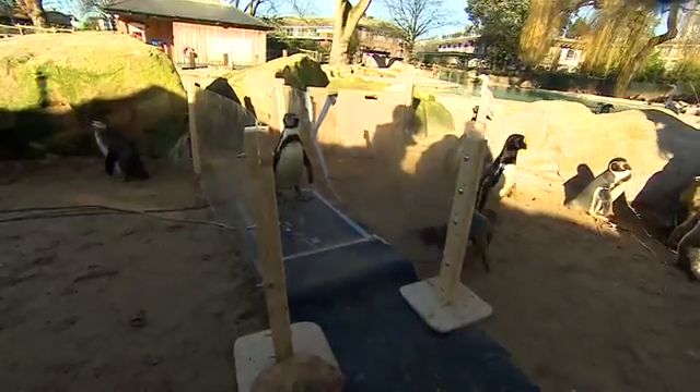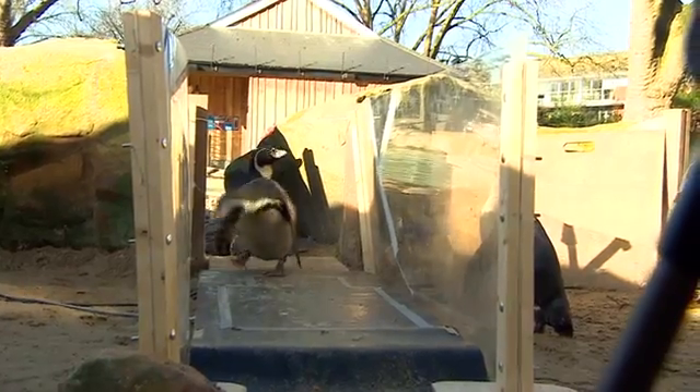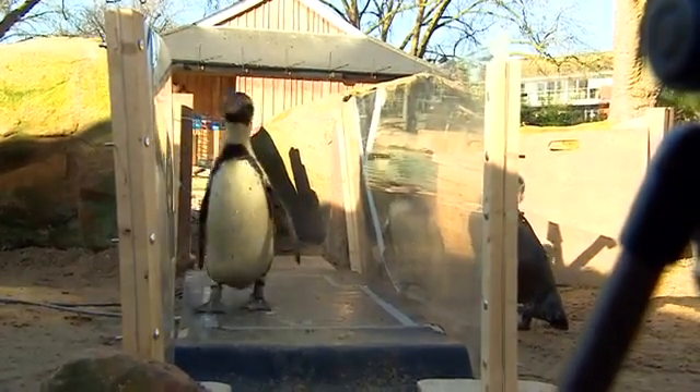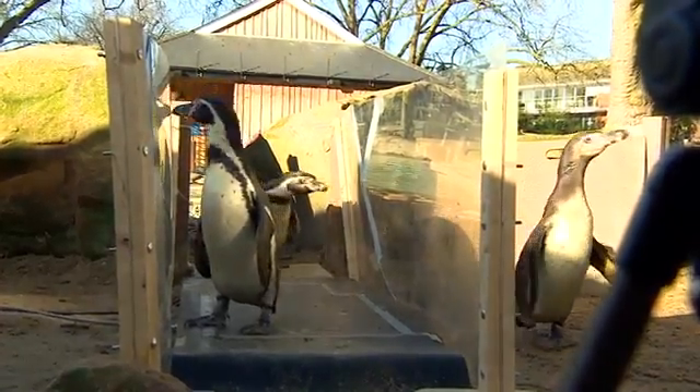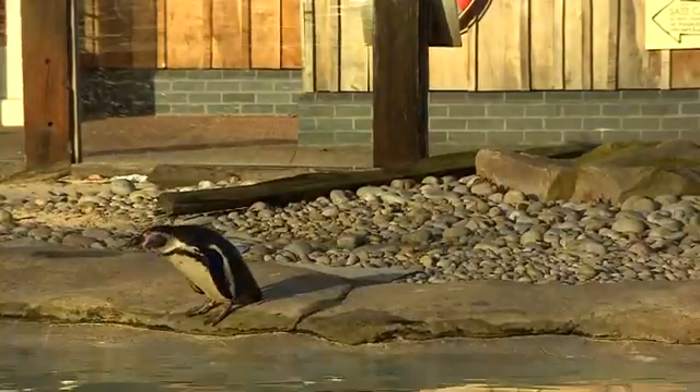It probably was a less waddly kind of gait, more efficient on land overall. When I see an animal do something weird as an evolutionary biologist, I want to know how that evolved, how it got that way. So we're trying to tie together what we know about penguin evolution with what we learn from this study about penguin biomechanics or physics.